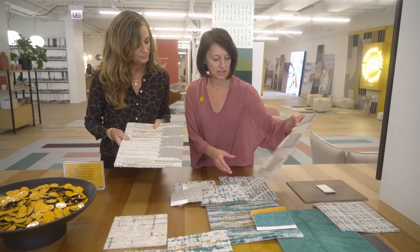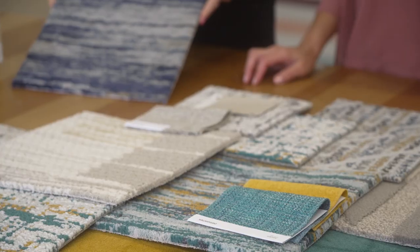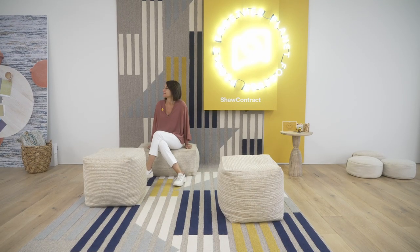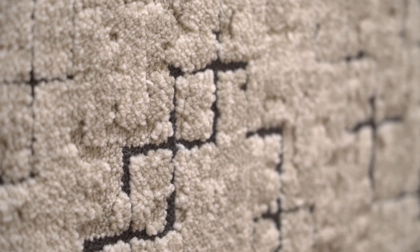The design process was very iterative — it was actually really fun. We went back and forth as a team with Shaw Contract to translate those residential designs for the commercial space. We were super impressed with the innovation and the technology they used to bring those residential designs to life in the contract space.